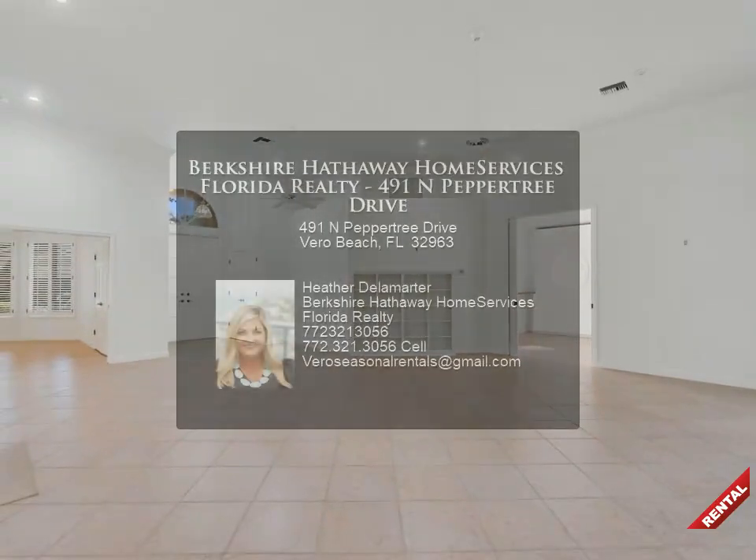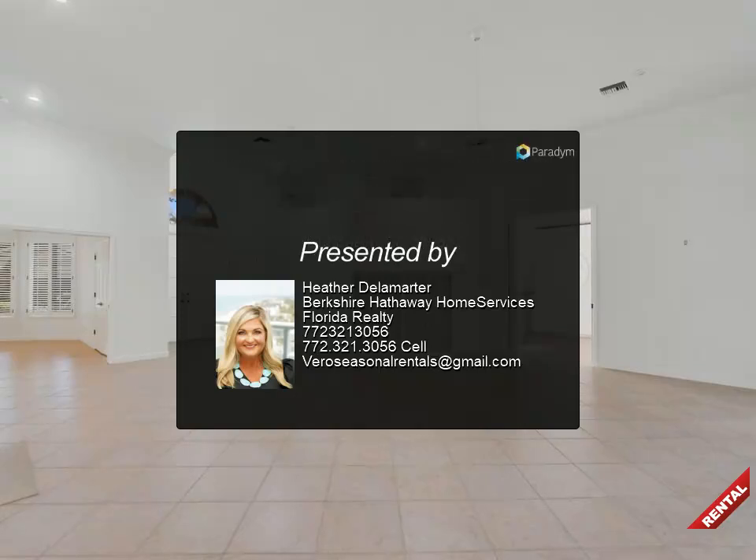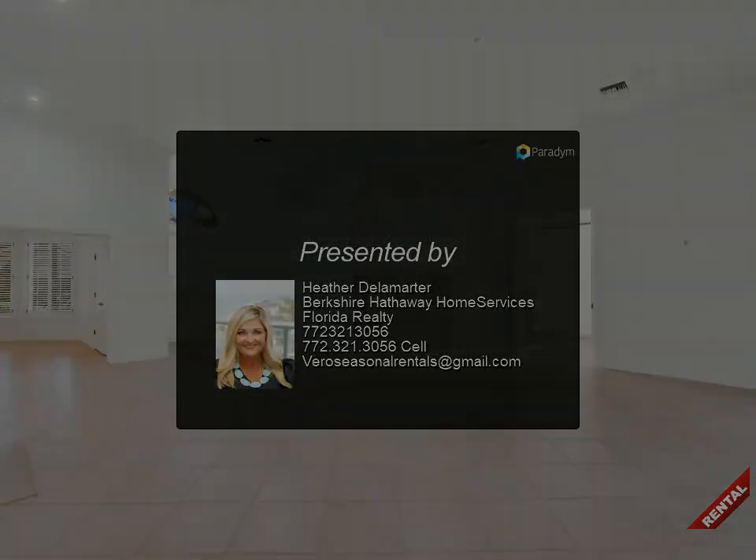For more information, review the details below or contact Heather Delamarty at 772-321-3056.